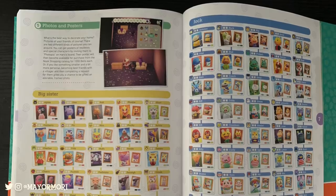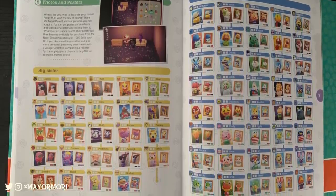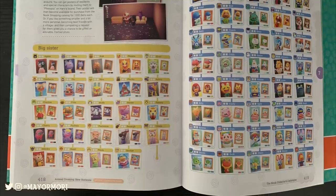The giant Nook's Collector's Catalogue comes to a close with all the Animal Crossing posters and pictures available in the game. The pictures are generally obtained from best-friending villagers and posters from scanning amiibo, so this is definitely a must-have list.